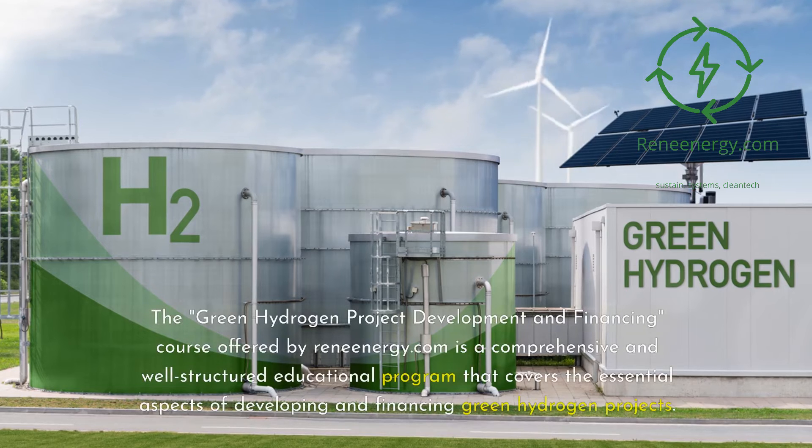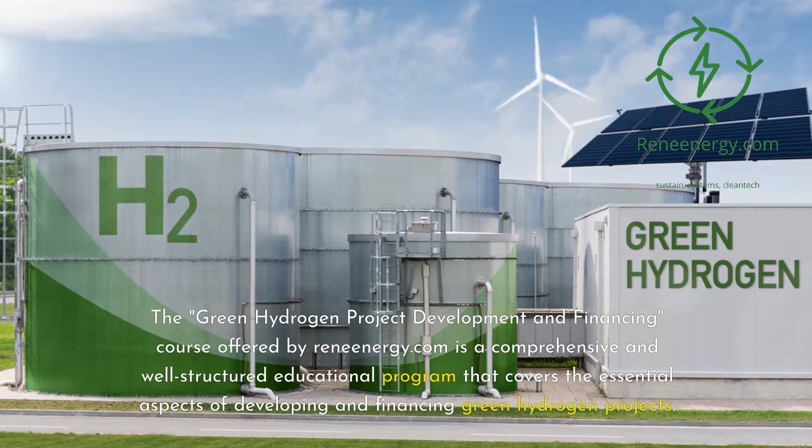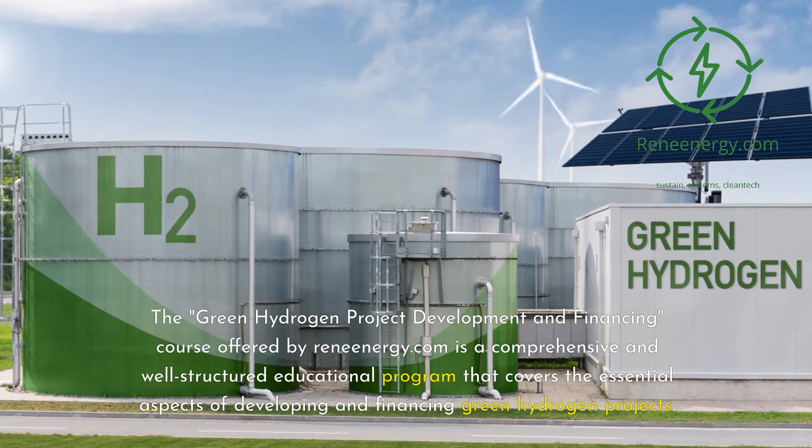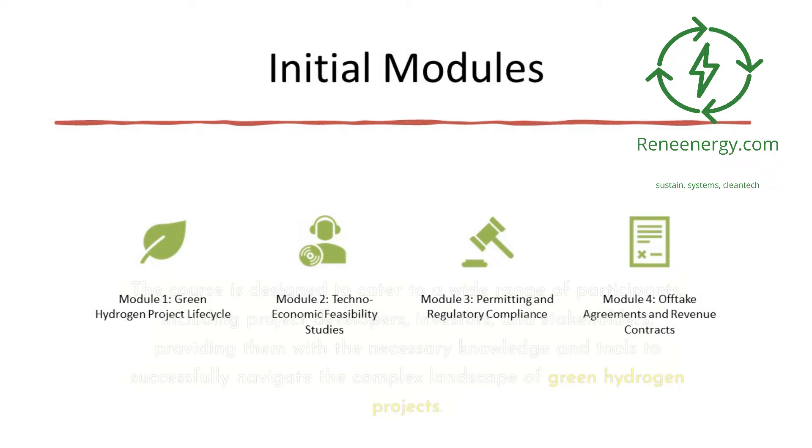The Green Hydrogen Project Development and Financing course offered by ReneEnergy.com is a comprehensive and well-structured educational program that covers the essential aspects of developing and financing green hydrogen projects. The course is designed to cater to a wide range of participants, including project developers, investors, and stakeholders, providing them with the necessary knowledge and tools to successfully navigate the complex landscape of green hydrogen projects.